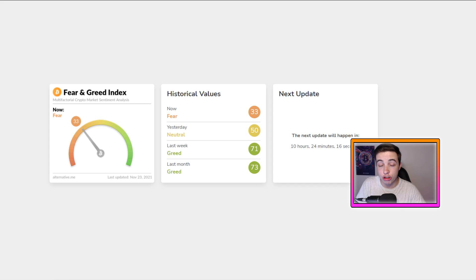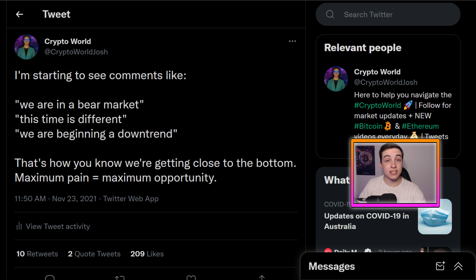Another sign right now showing us that we are potentially close to the bottom for this correction is the Bitcoin fear and greed index, because right now we are sitting in fear. And usually the closer we go to extreme fear, the closer we are to the bottom. Now it's important to mention that not every single bottom has to hit extreme fear. But as I said over on my Twitter, when we see maximum pain, that is usually giving us the maximum opportunity that we can get for gains in the future.